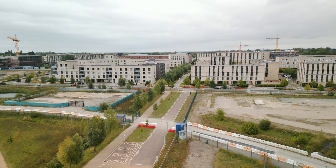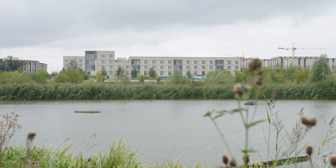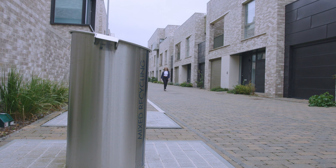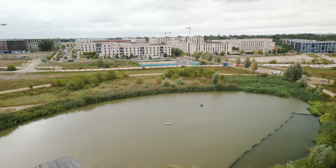Given the housing targets that government have set and the challenges posed by climate change, our water resources and infrastructure are becoming under increased pressure. So if we are going to hit those housing targets, it's critical that we rethink our approach when it comes to water use and water resources.